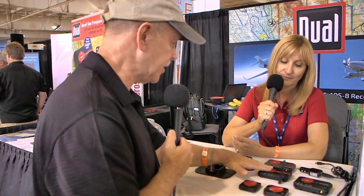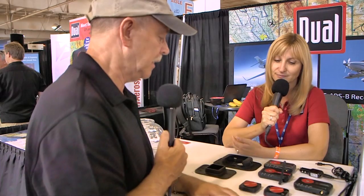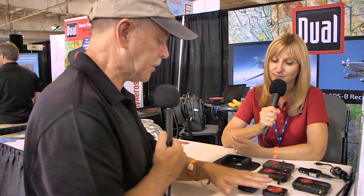The XGPS 170 ADS-B receiver connects to two devices. Moving up the scale, the GPS-only devices need to be paired with an app that has maps built in — you're not getting maps from the device itself.